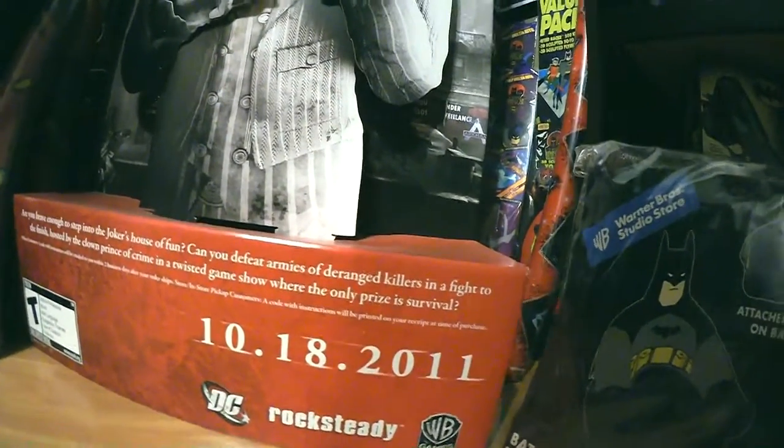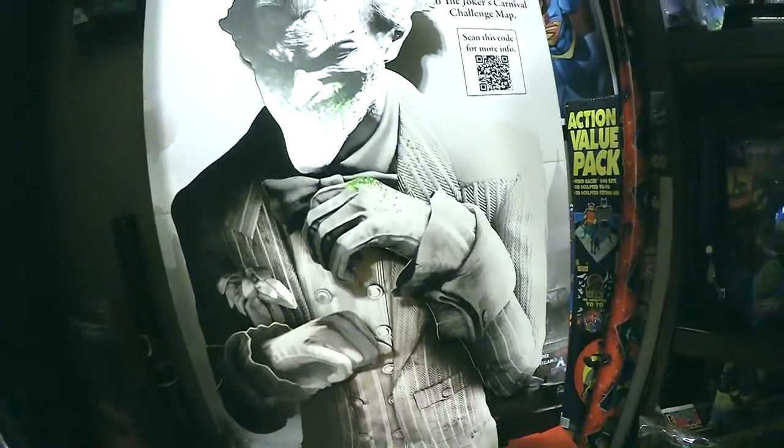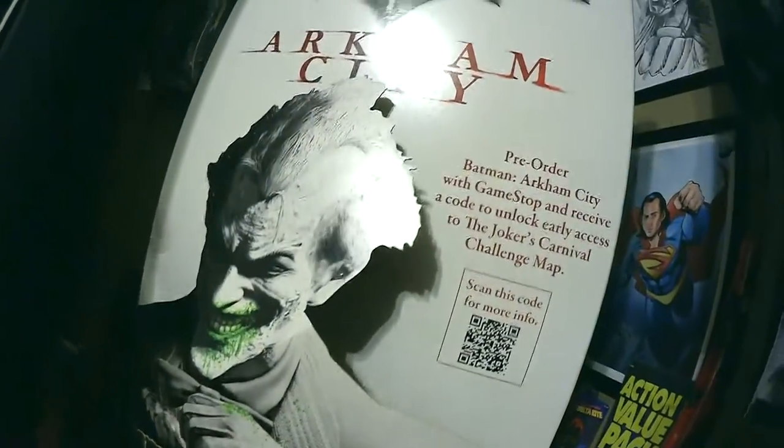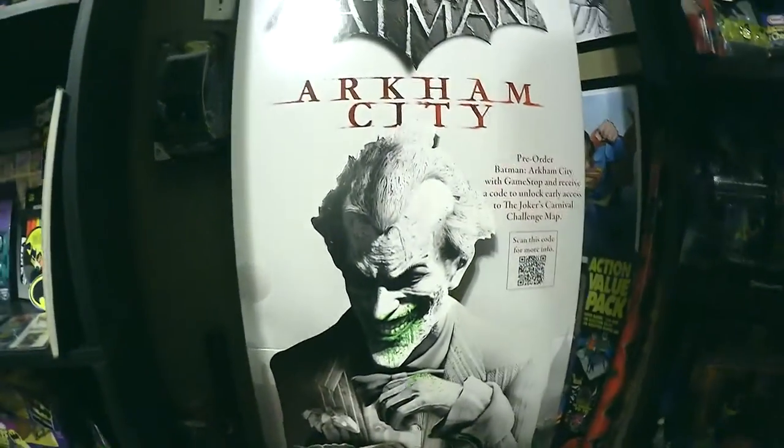From October 18, 2011. So just a quick little flyby — get a look at it. It's a nice 3D one, popped out on the sides right there. These are the only two standees I've got in the Batman room.